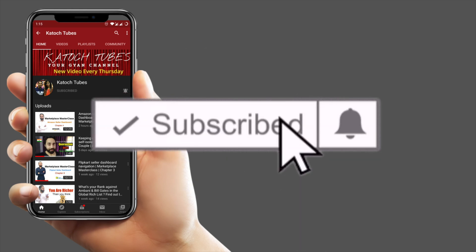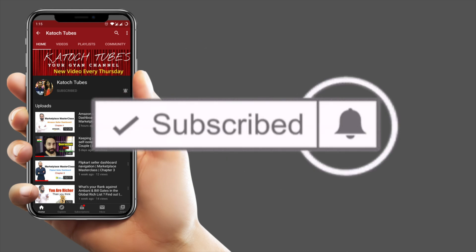Remember to press the subscribe button and hit the bell icon to get the weekly updates on our channel. Hello friends, welcome back to my channel. This is your host Vesha and in my today's video, I'm going to talk about BMLT course, that is Bachelor's in Medical Lab Technology. And in case if you are planning to pursue Diploma in Medical Lab Technology, that is DMLT, then you can click on the link above. So let's get started with today's video.